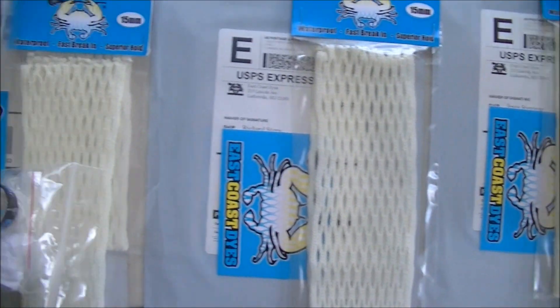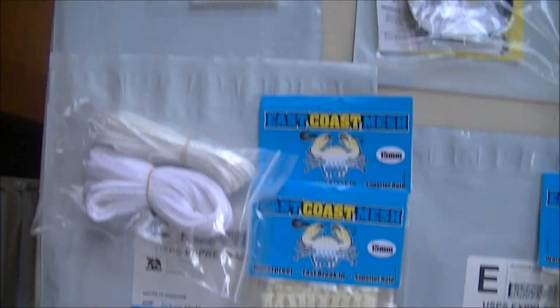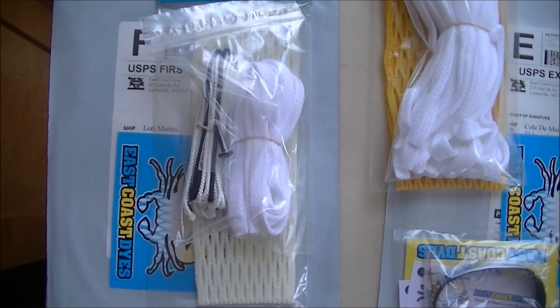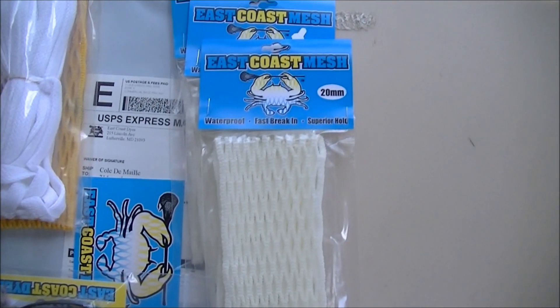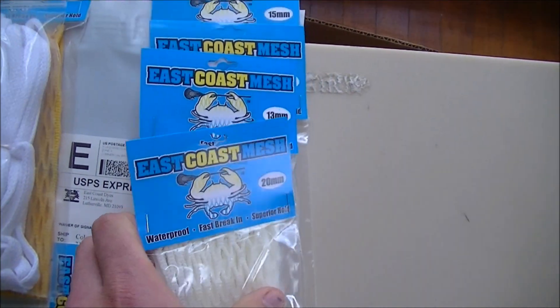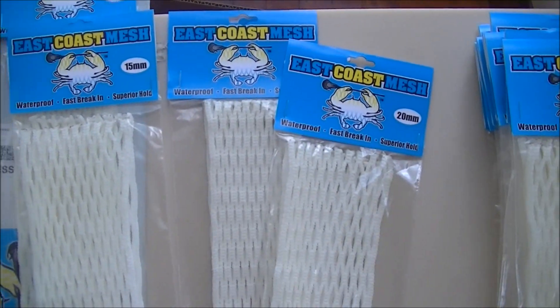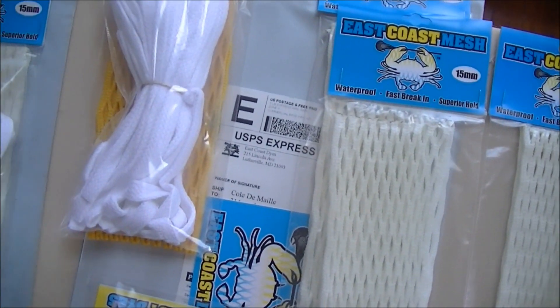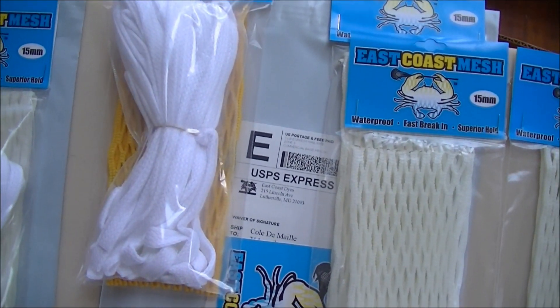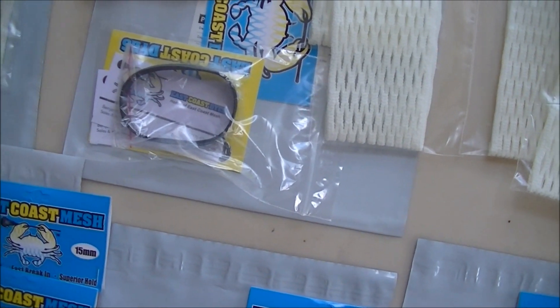Richard got a piece of 15. Jackson got two pieces of 15, two white string kits, and a black wristband. Lori got a piece of 15, a black screw, and a black and white string kit. And lastly, Cole got two pieces of 15, a piece of 13, a piece of 20, some white shooting strings, a free piece of 15, a yellow sticker, and a black wristband.